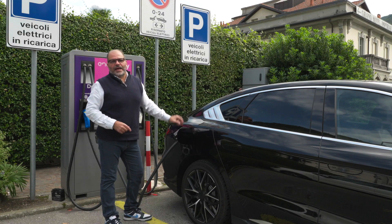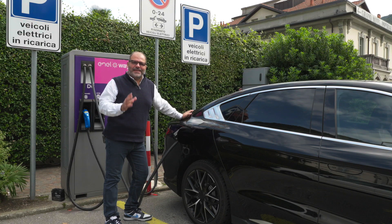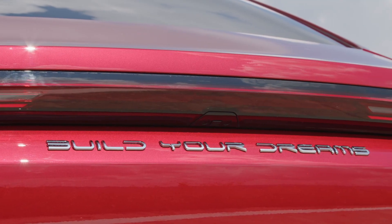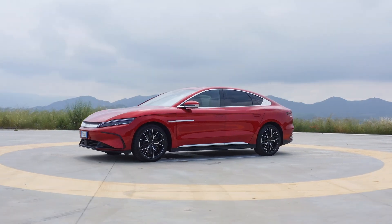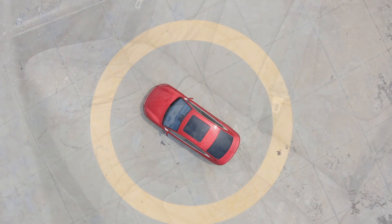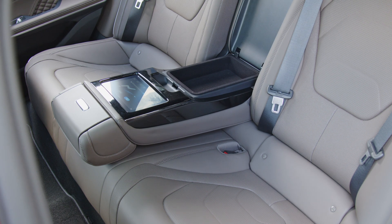Oggi tocca a lei: lo stato dell'arte della tecnologia elettrica cinese di BYD, Build Your Dreams. Si chiama Han, è l'ammiraglia per la potenza — oltre 500 cavalli — e per le dimensioni, quasi 5 metri di lunghezza, comfort per 4. Un'auto che va molto bene con l'autista, con interni spaziosissimi e un display dedicato ai passeggeri posteriori.